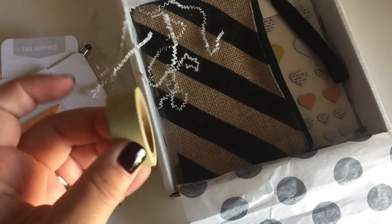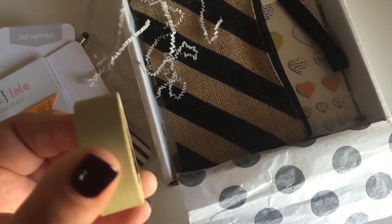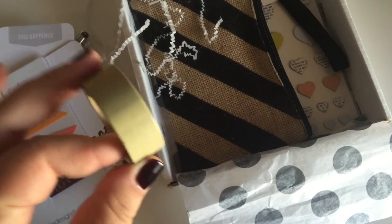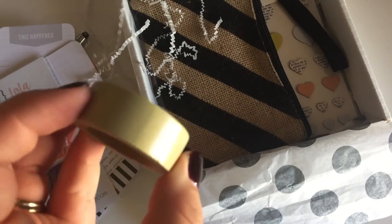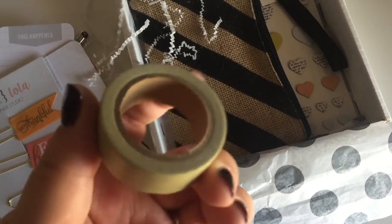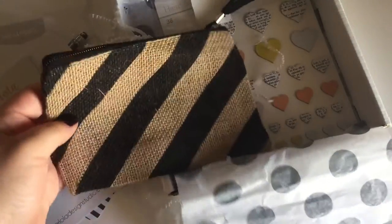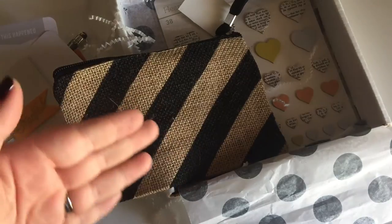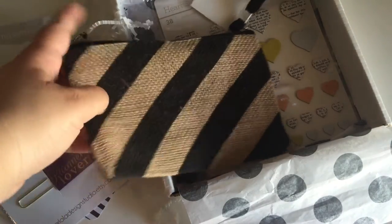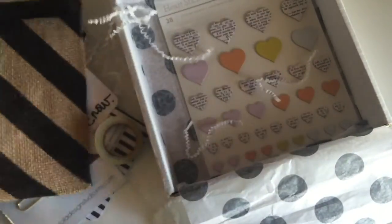You get a roll of washi tape in a very nude color — super cute. You can layer this with stickers and there are so many infinite things you can do with this neutral color washi tape. And then you get a little baggie you can use to carry your on-the-go planner items. It's from American Crafts and I think it's perfect for this month.